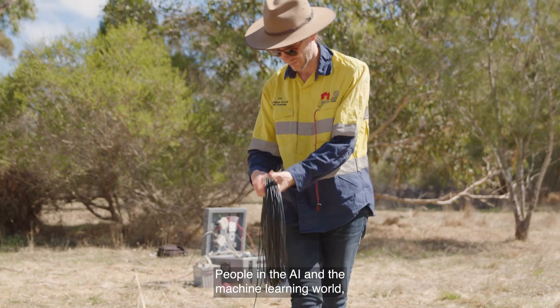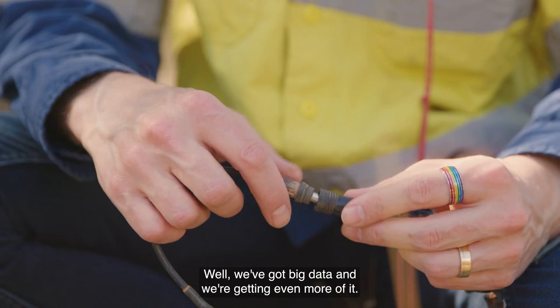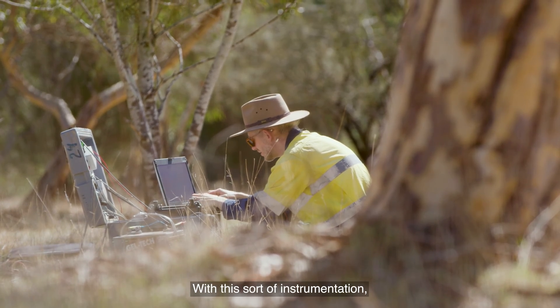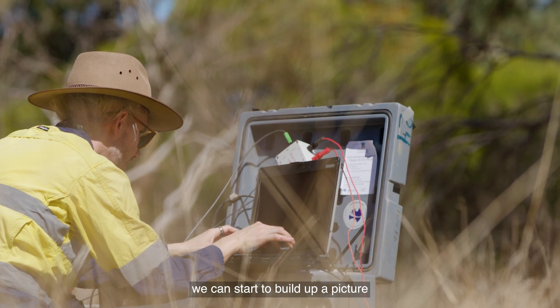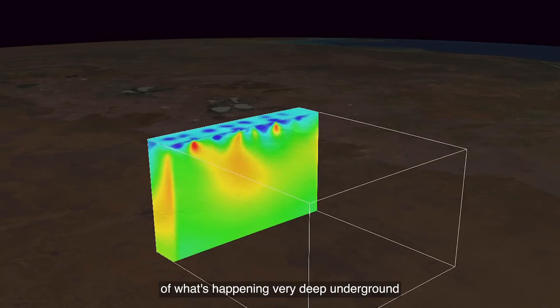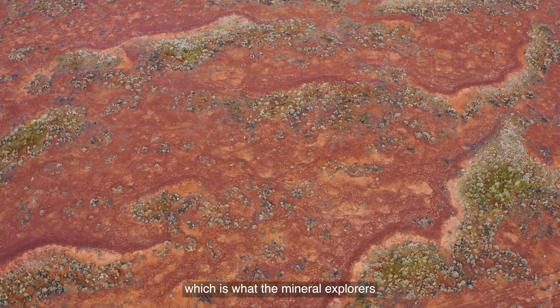People in the AI and machine learning world like big data. But we've got big data and we're getting even more of it. With this sort of instrumentation and this kind of field work, we can start to build up a picture of what's happening very deep underground and generate new targets, which is what the mineral explorers would be really interested in.